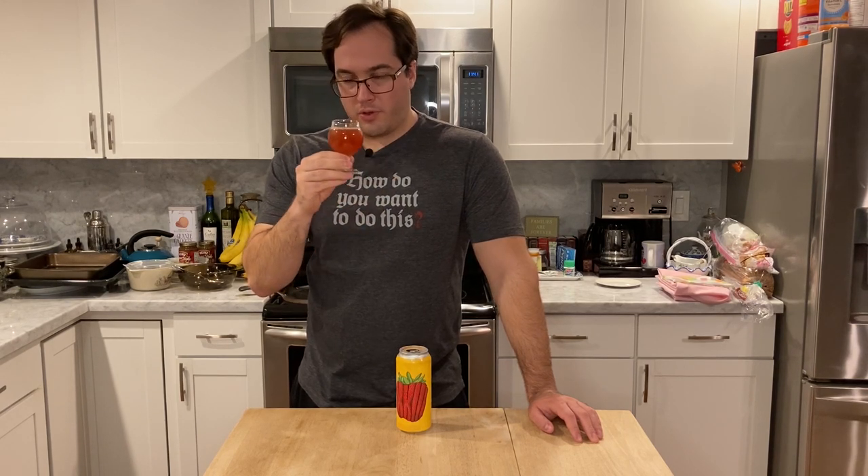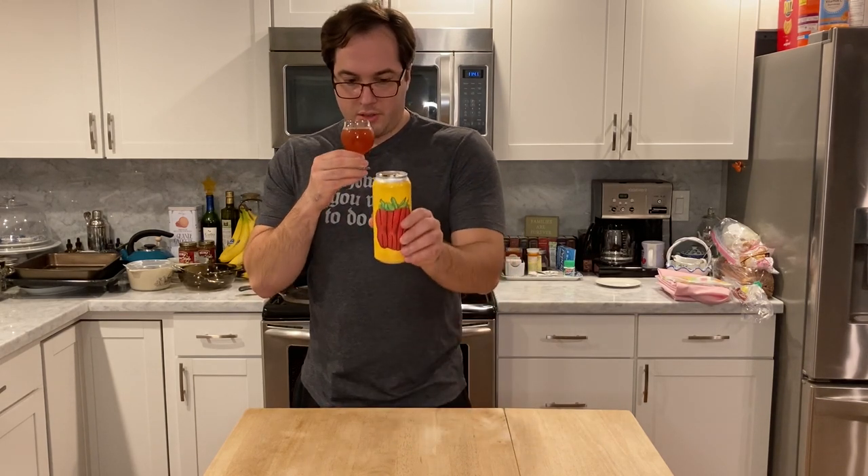Let's go to the nose. I'm getting a little bit of a floral note — maybe it's the hibiscus, maybe it's the vanilla. Getting the strawberry for sure. A little bit of a funky note, maybe from the lemon or the passion fruit. Got to remind myself what's in this thing — it's got a lot. Let's see if it holds up on the palate.